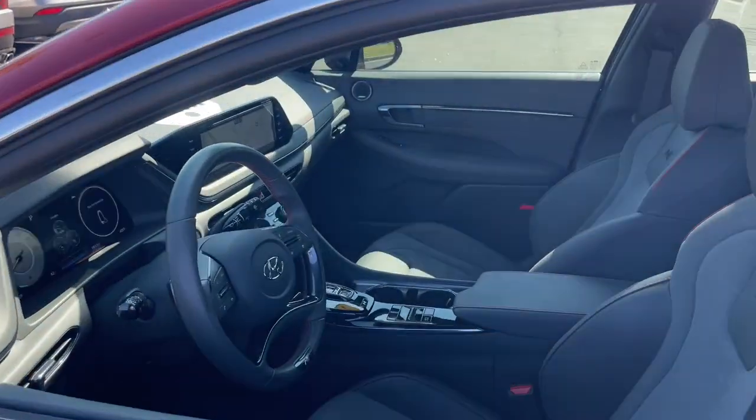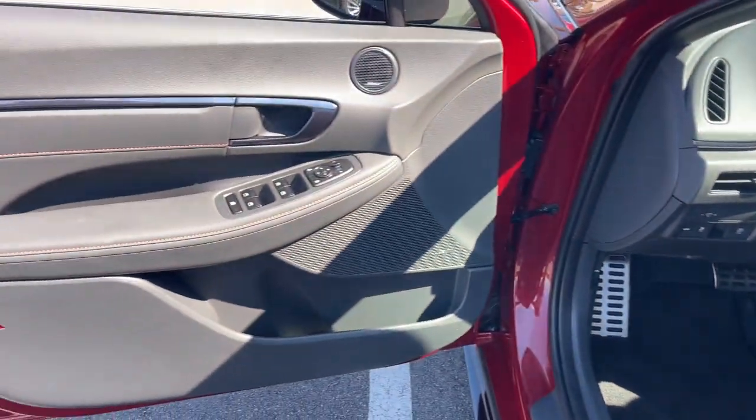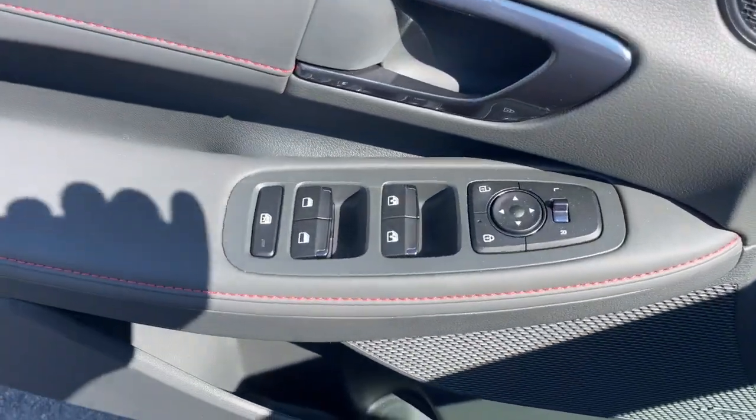Its comfortable cabin with standard touchscreen infotainment and driver assistance, along with stylish good looks, make this midsize four-door your go-to family sedan.